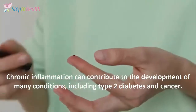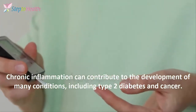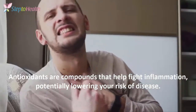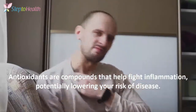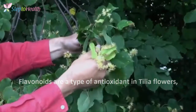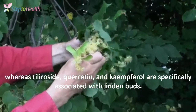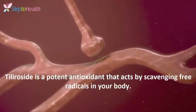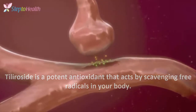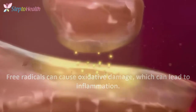2. May help fight inflammation. Chronic inflammation can contribute to the development of many conditions, including type 2 diabetes and cancer. Antioxidants are compounds that help fight inflammation, potentially lowering your risk of disease. Flavonoids are a type of antioxidant in Tilia flowers, whereas Tilarosidae, quercetin, and camphorol are specifically associated with Linden buds. Tilarosidae is a potent antioxidant that acts by scavenging free radicals in your body. Free radicals can cause oxidative damage, which can lead to inflammation.